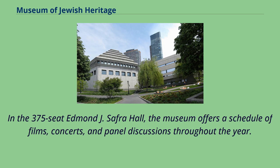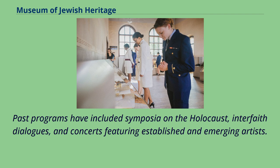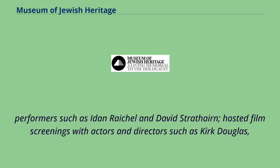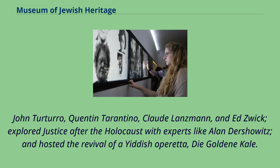In the 375-seat Edmund J. Saffer Hall, the museum offers a schedule of films, concerts, and panel discussions throughout the year. Past programs have included symposia on the Holocaust, interfaith dialogues, and concerts featuring established and emerging artists. Over the last few years, the museum has held a day-long symposium on Darfur with policymakers and leaders on human rights, presented performers such as Dan Rahel and David Strathairn, hosted film screenings with actors and directors such as Kirk Douglas, John Turturro, Quentin Tarantino, Claude Lanzmann, and Ed Zwick, explored justice after the Holocaust with experts like Alan Dershowitz, and hosted the revival of a Yiddish operetta.